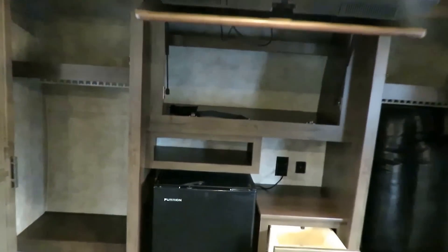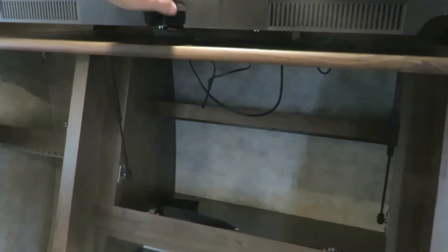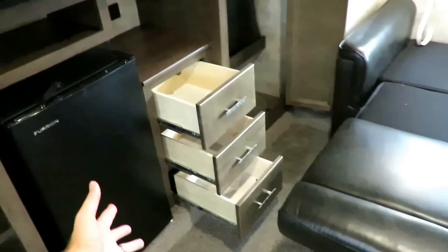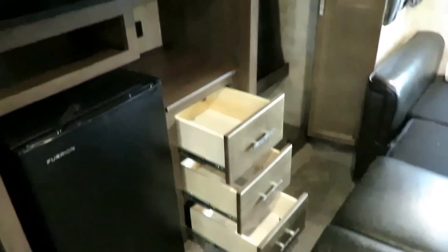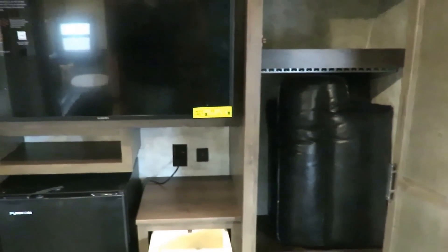It can only do everything. Nice little phone charge station up here too. Just to give you scope and scale — I stuffed the two cushions from the back of these up in that cabinet just to show you how big it is. And look at this: you can have the drawers open even when the hide-a-bed is open. You can get to everything in here. There is no downside to this.